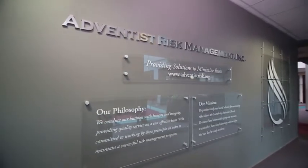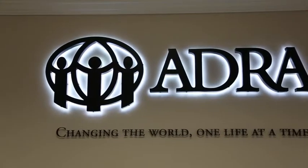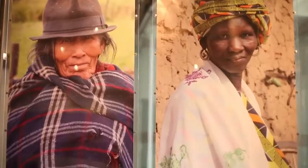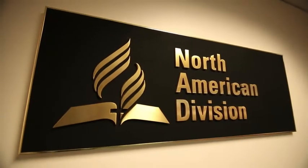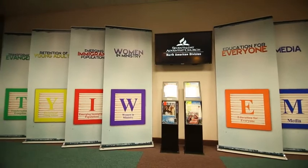Adventist Risk Management provides solutions for minimizing risk within the Seventh-day Adventist Church. The Adventist Development and Relief Agency is a humanitarian arm of the Seventh-day Adventist Church, providing emergency relief to communities all around the world. Here we have the North American Division which represents the church in the United States and Canada.